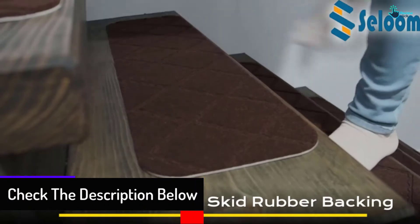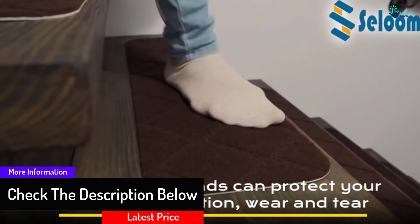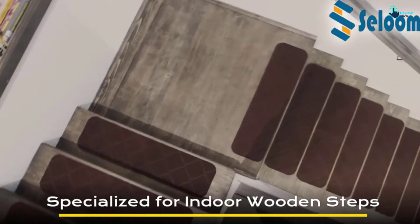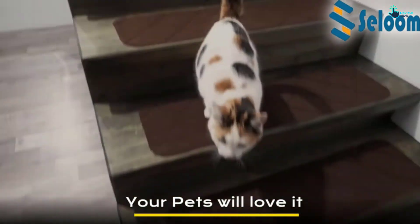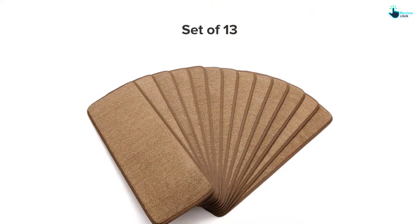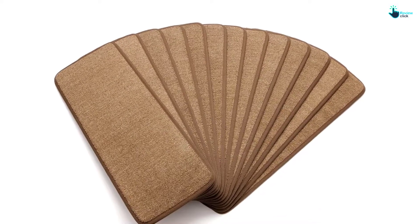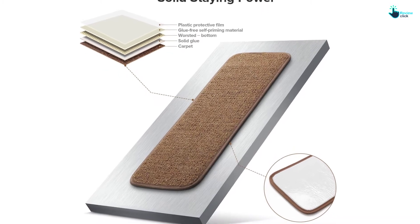It will excite you to note that it does not shrink or deform after washing. Moreover, it is easy to install — simply clean the wood, remove the plastic cover, and apply the Celloom stair tread. It protects your stairs from wear and tear and reduces the chances of slipping. It is made with a polymer material to give you comfort and maximum satisfaction, and you will love the way this product decorates your stairway.